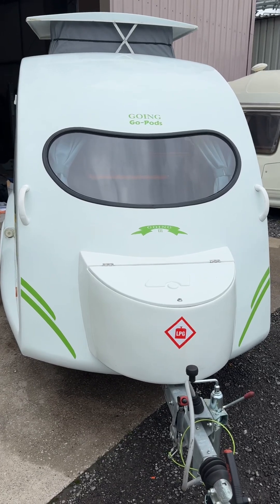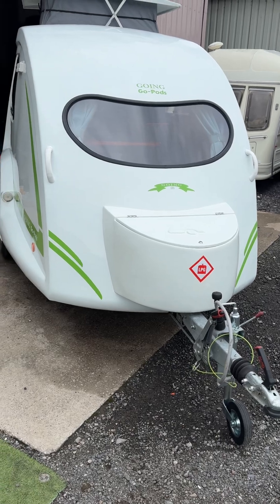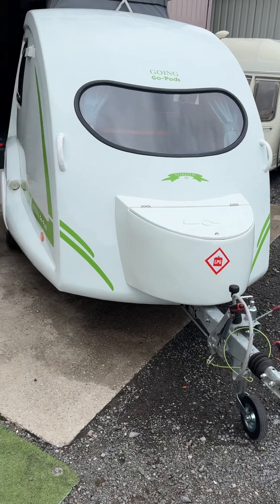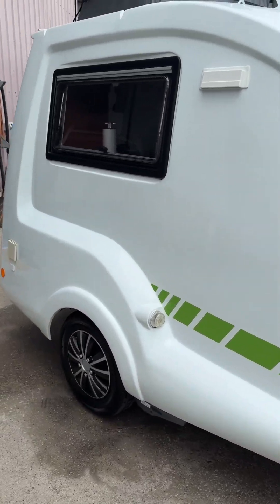Hello everybody, it's Sam at Code 11 Caravans and Motorhomes at Osset, Wakefield. A new little arrival for us, a GoPod GoIn. It's a GoIn 3 but it's the Platinum Edition so it's got loads of extras with it which I will show you and take you round and explain all the different features.